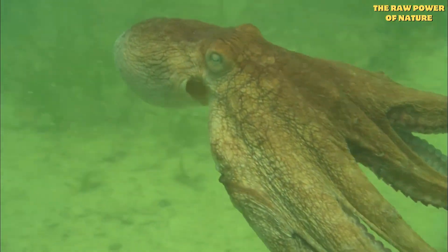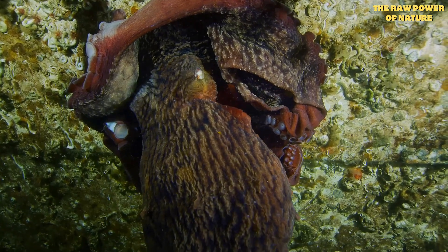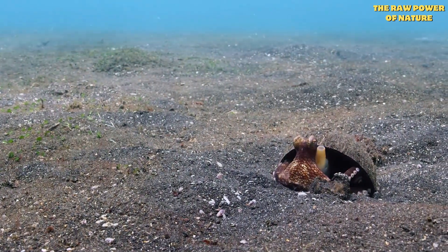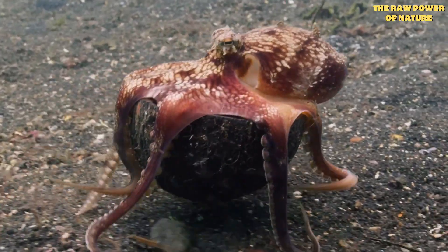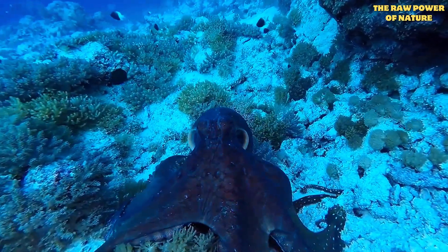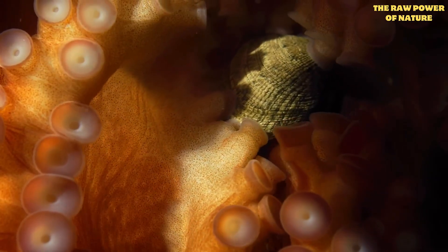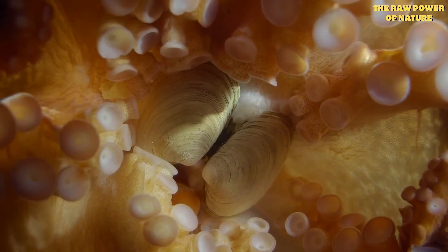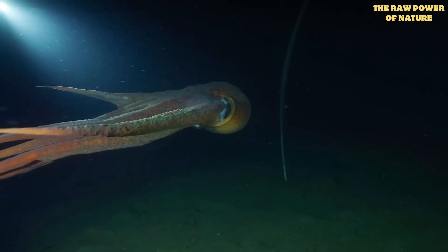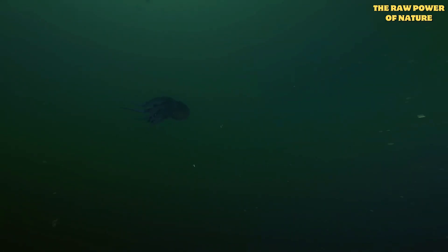Octopuses are ancient mariners — their ancestors swam the seas over 300 million years ago, long before dinosaurs. Their early relatives had shells like snails, but the octopus line lost them. This was a game-changer. Without a shell for protection, they had to get smart, get sneaky with camouflage, and get good at escaping — that's how they evolved their incredible brains and abilities. Today, around 300 species of octopus live in every ocean, from sunny reefs to the darkest depths, each a testament to this long, strange, and successful evolutionary journey.